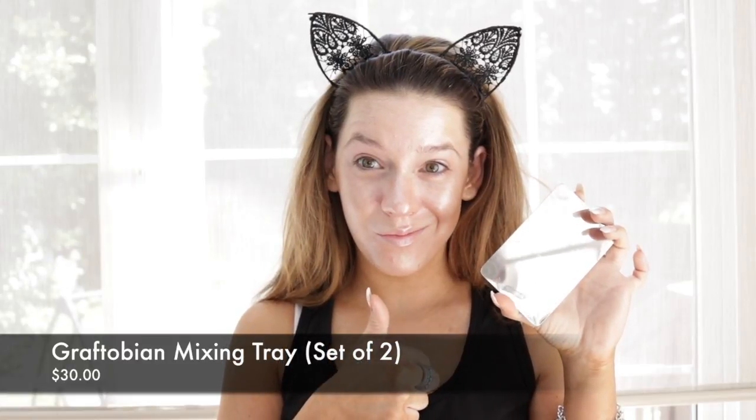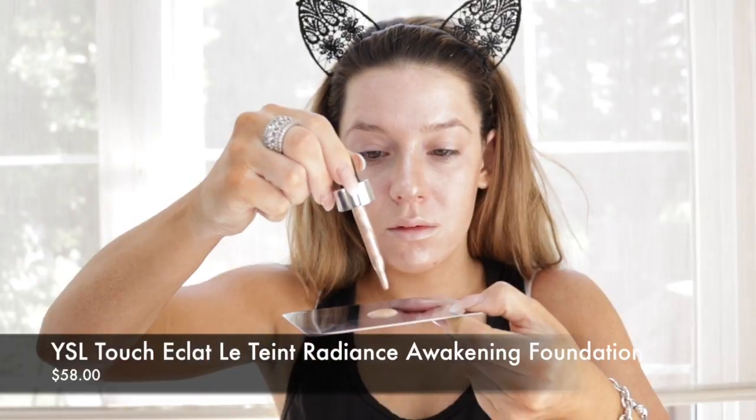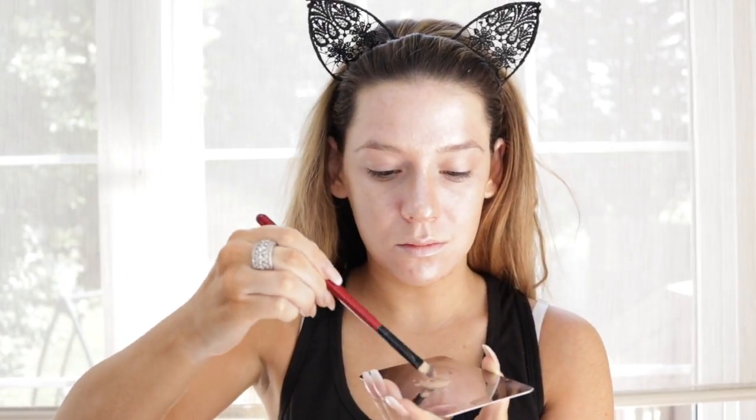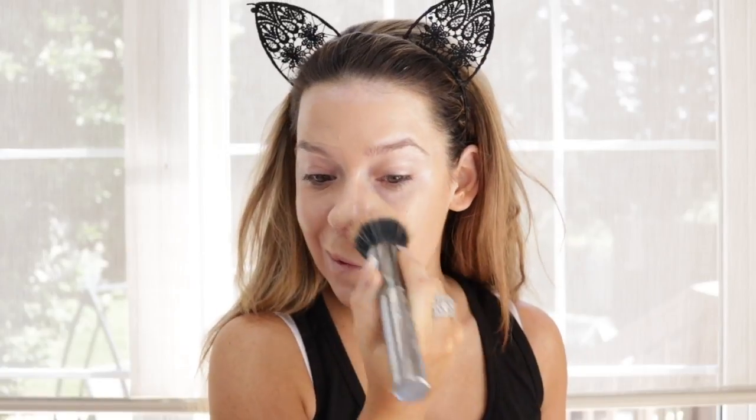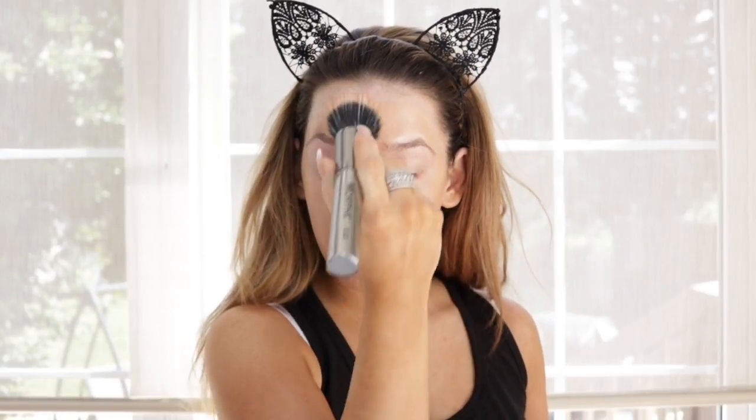Then I'm going to take this little Graftobian Mixing Plate — you can use anything — and the YSL Touch a Hunt Foundation. I love this stuff. This shade is in BRD40, and I'm adding in a drop of the Cover FX Enhancer Drops as well. I'm mixing it all together with a brush and just applying it on my face. Then I'm going to blend it out with my Booty Blender. This foundation is full coverage but it is so lightweight, and they have a great shade range.